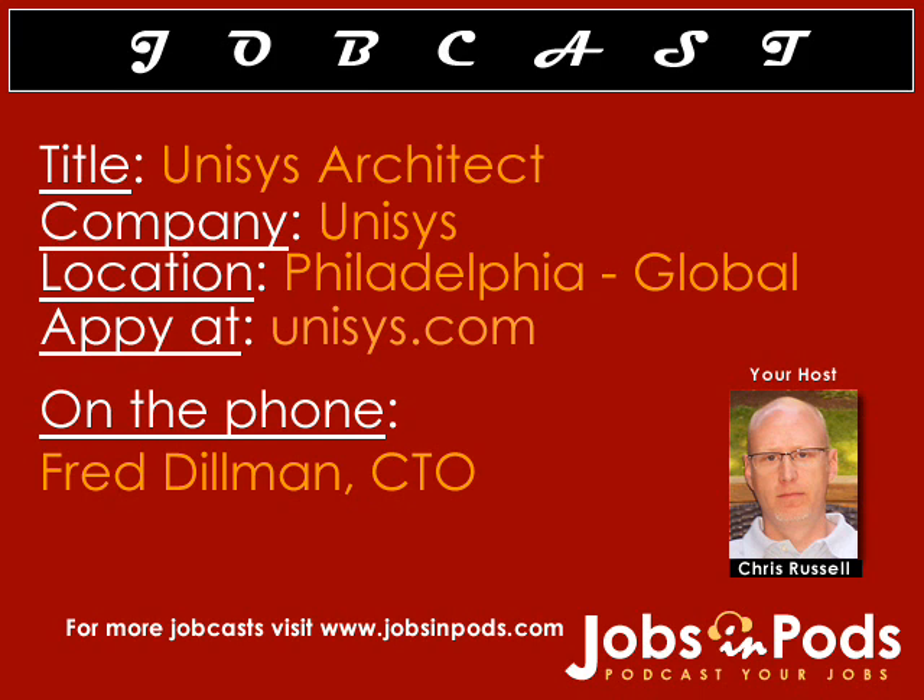Fred, why should prospective candidates choose Unisys? What sets you apart from other companies? Well, it's really important for senior technologists to work with the best in the industry, and I think that's a very big selling point at Unisys. Our technologists and architects get to work with a variety of technologies from both Unisys and our alliance partners, and they get to build the best and most important solutions for our key clients. Prospective architects can also be assured that they're working with future colleagues who are outstanding contributors and well-respected in the industry.